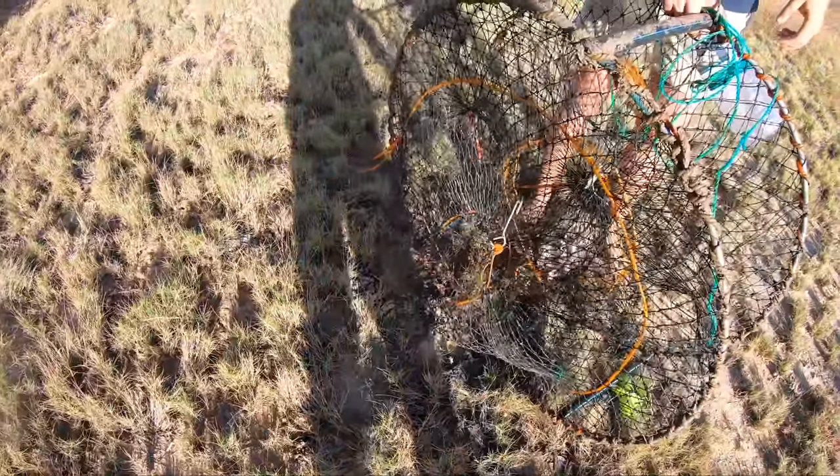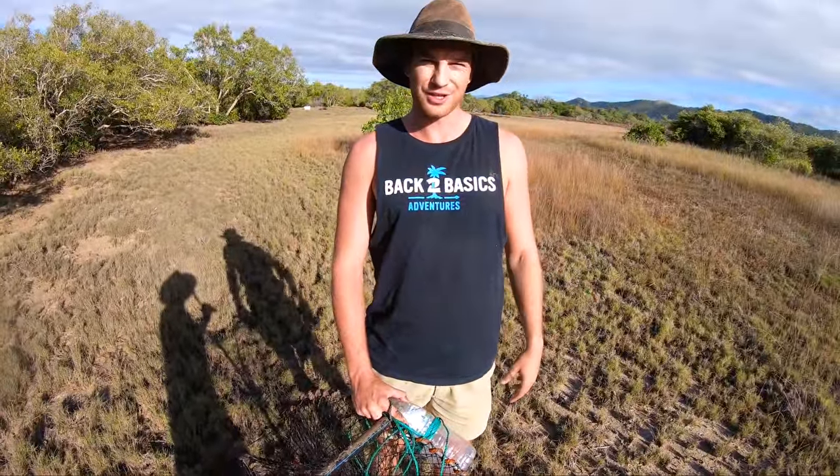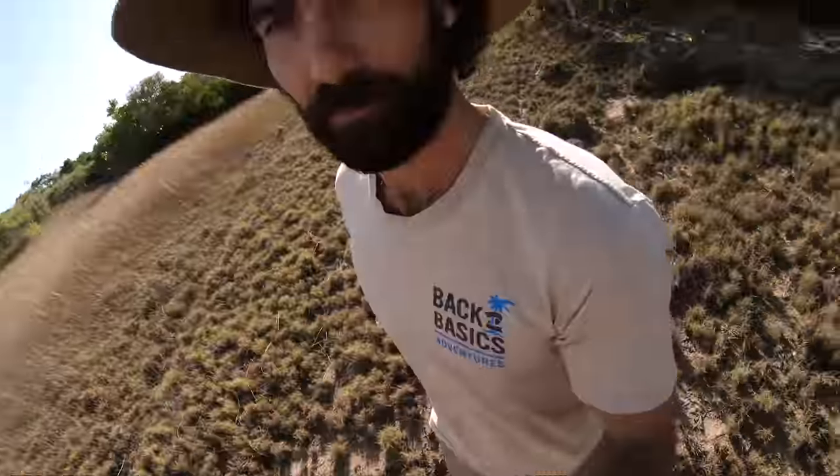Just checked our two mud crab pots. One none, one full - but none that were quite big enough for us this morning. So Plan B: let's go walking and see if we can find some big ones mate.